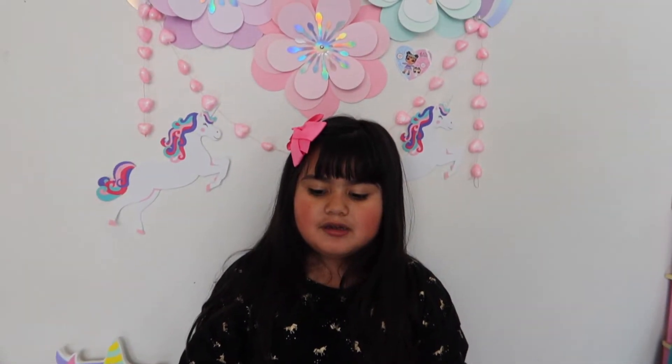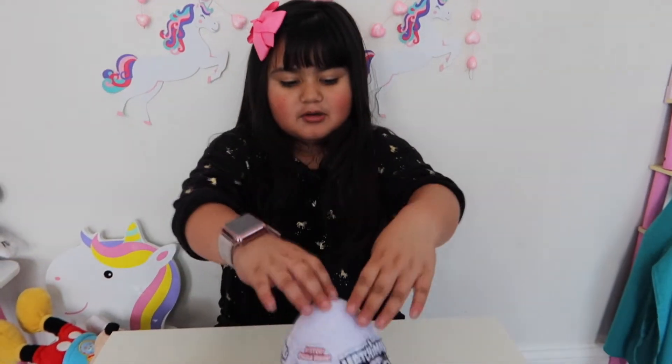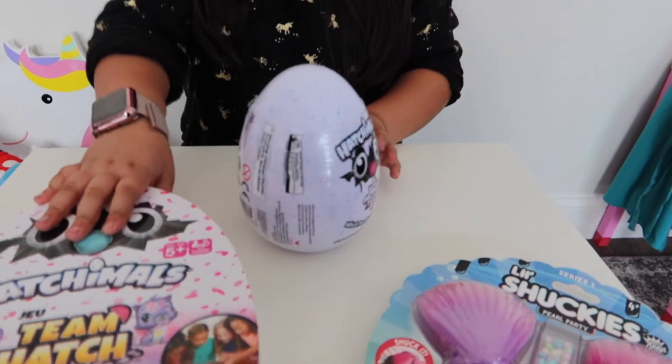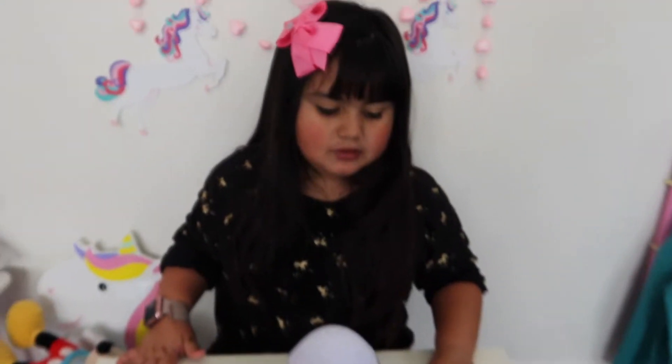Hey guys, welcome back to my channel. My name is Sophia and I'm going to show you what I got for my birthday. But before we start opening them, don't forget to like and subscribe and make a thumbs up. Sophia got a present today and she wanted to share what she got. She got Hatchimals and this mermaid thing — like a bracelet or a necklace or something.